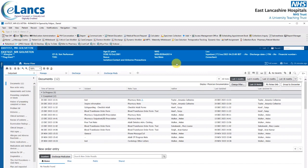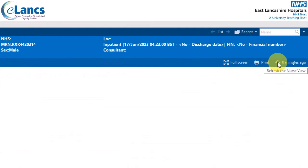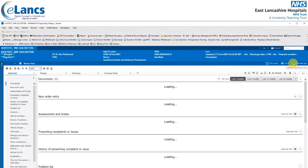An important part of PowerChart is the need to refresh your screen on a regular basis. As you can see, it's been 24 minutes since I last refreshed my screen. Clicking on the refresh icon will ensure that you're displaying the most current up-to-date information for that patient record.